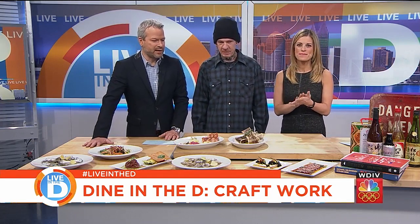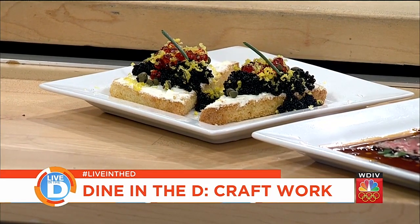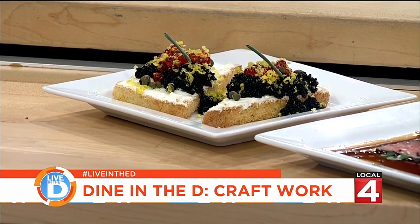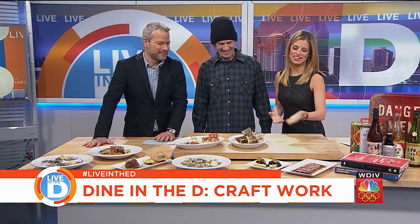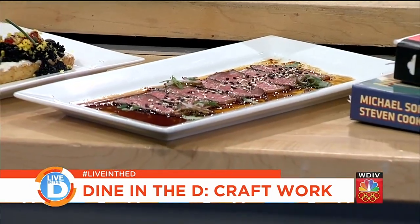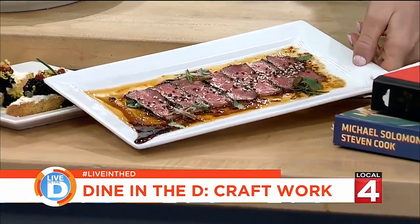That is definitely not a PB&J — that's our roe toast. It's a challah bread that's been toasted with some horseradish cream, tobiko roe, salmon roe, and some cured egg yolk. So that's sort of like: don't stop at avocado toast, go on to a roe toast. And then that's a beef tataki — an aged New York strip that's been seared and sliced with some pickled jalapeños, some fresh radish, cilantro, and seeds.